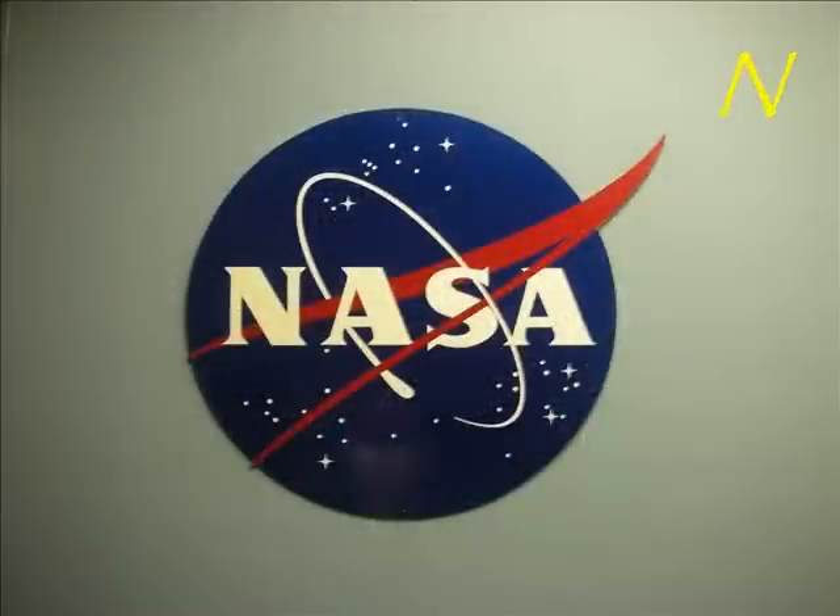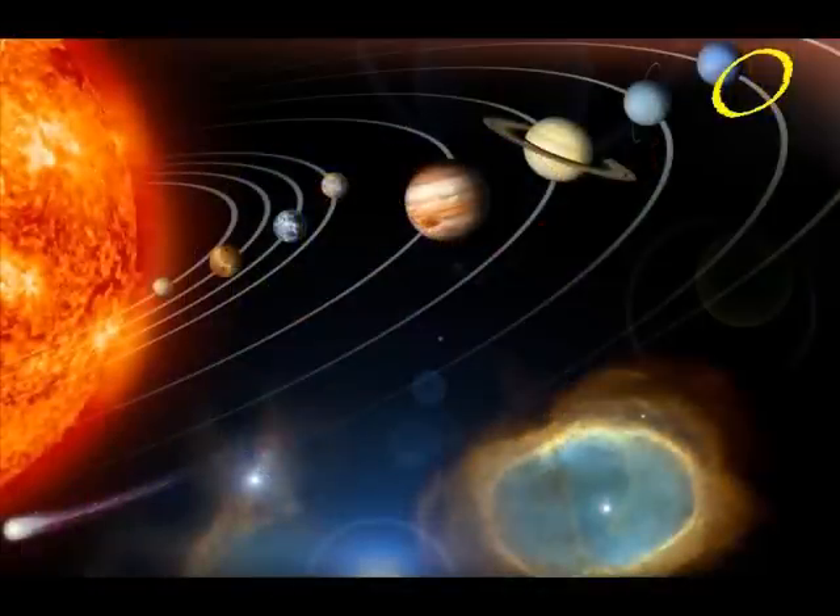N is for NASA, which stands for National Aeronautics and Space Administration, where the mission control is in control. O is for orbit, the path in which the planets revolve around the sun.